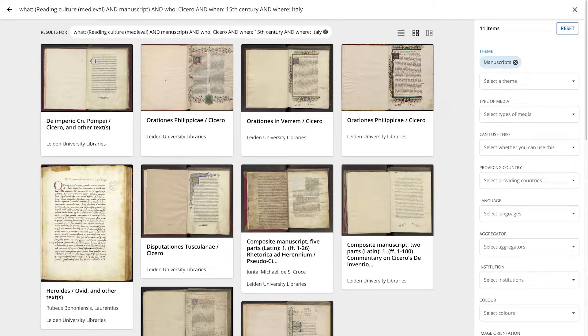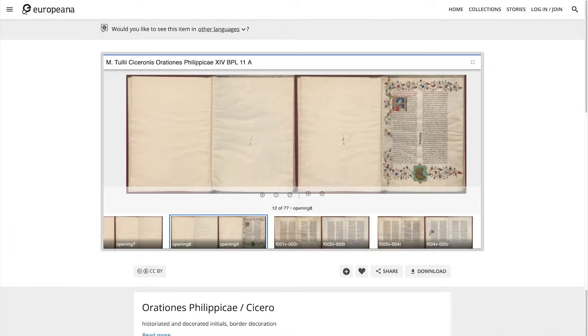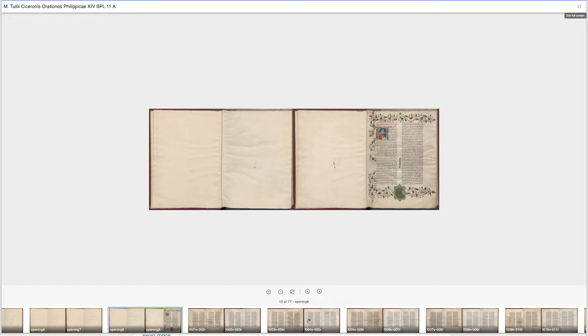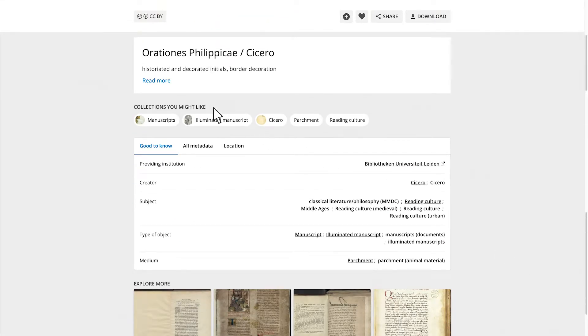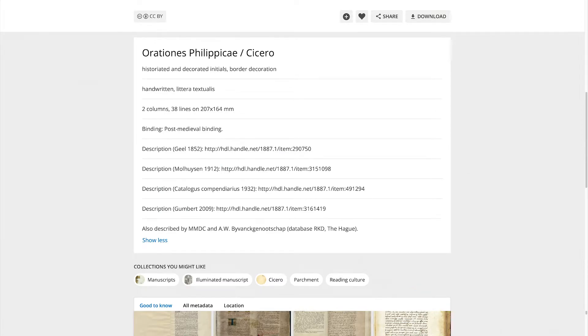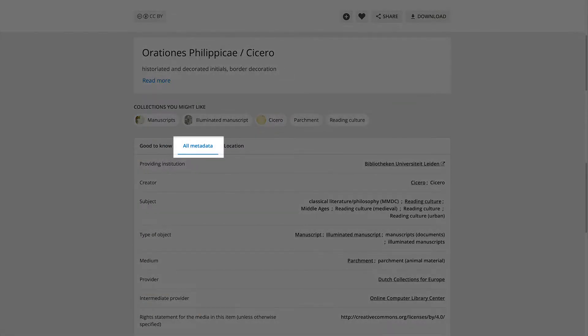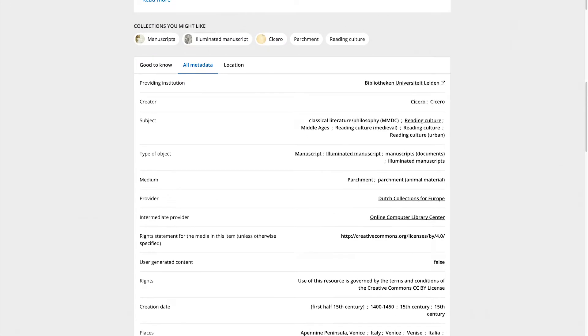Back to the manuscripts. When you have found the item you are looking for — say, one of the Cicero manuscripts from 15th century Italy — you can view it in more detail. Most manuscripts in Europeana can be viewed directly via the Mirador viewer. This viewer makes it easy to navigate through the manuscript and zoom in on details. Below the viewer you can find the metadata: some general information on the manuscript right below the viewer and under the heading Good to Know. More information on the manuscripts can be found under All Metadata. You can also take a look at the manuscript in the repository of the providing institution by clicking on the institution's name.